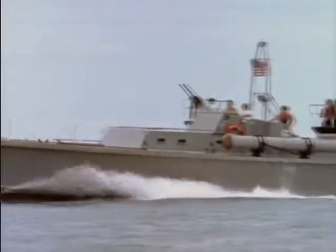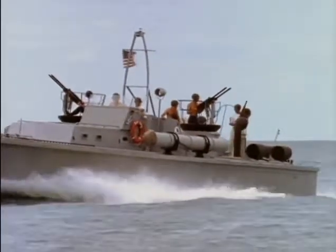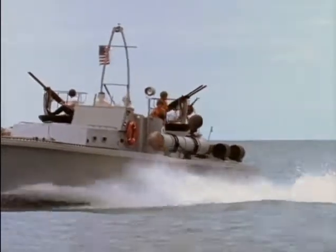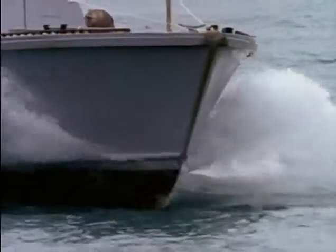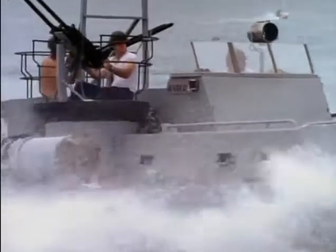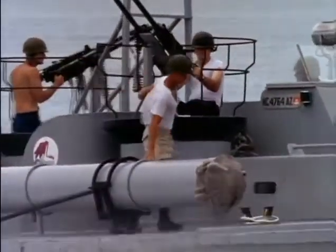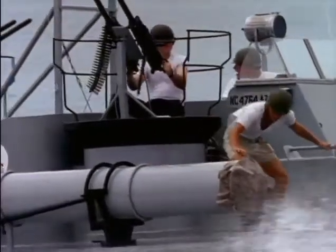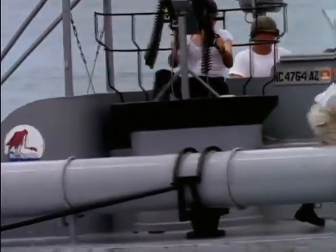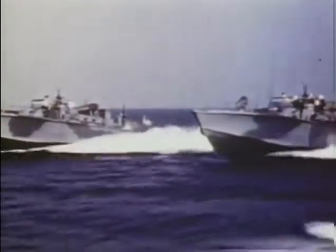Fast, maneuverable, and versatile, the patrol torpedo boats of World War II could deliver an awesome punch. Affectionately dubbed mosquito boats by their crews, their deadly torpedoes — or 'fish' as they called them — were a threat to the largest ships afloat. Inch for inch, pound for pound, the PTs were one of the hardest-hitting warships of all time.